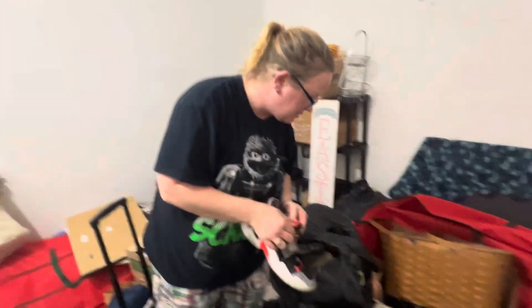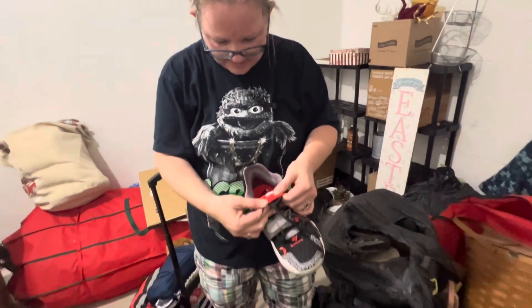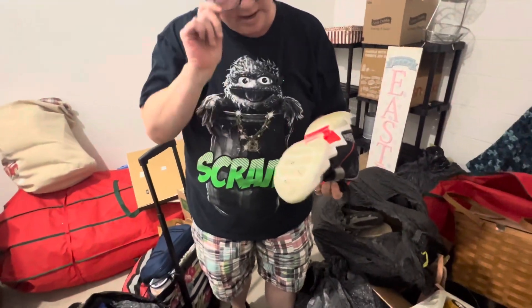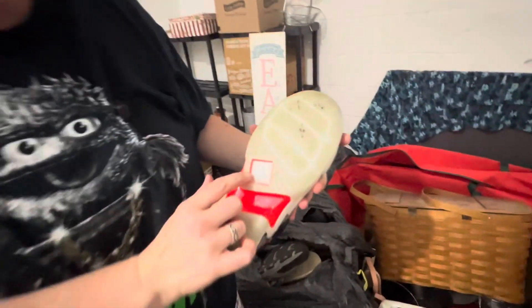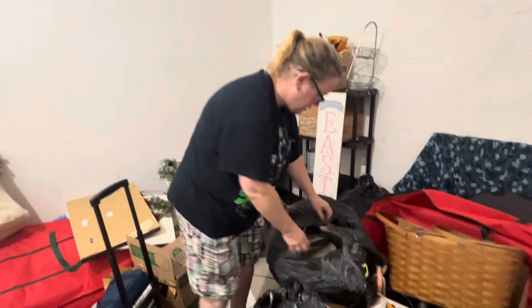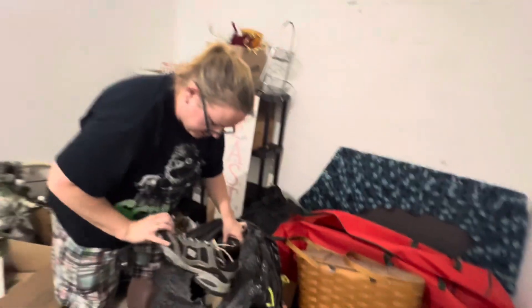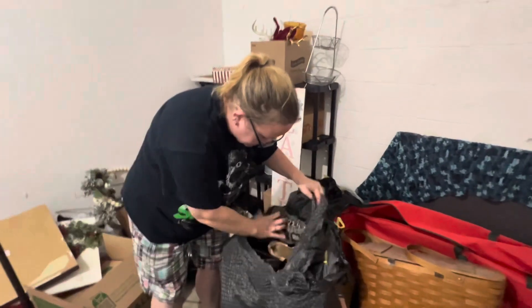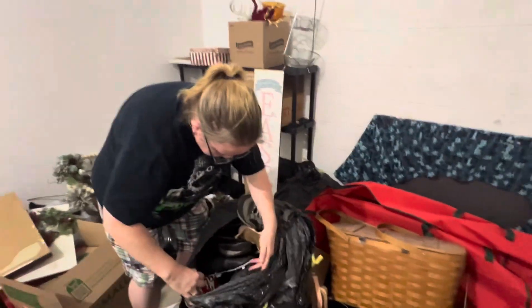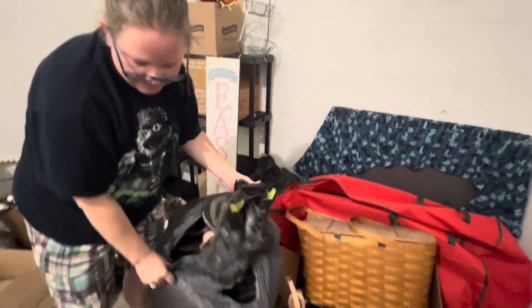I don't see a size on these. They put it on the bottom. Seven youth. I've never seen them do that before. It's like sandals. Look at how big that is. I fit my foot. This is a whole bag of shoes, so there might be good ones in there since we've already found Nike.